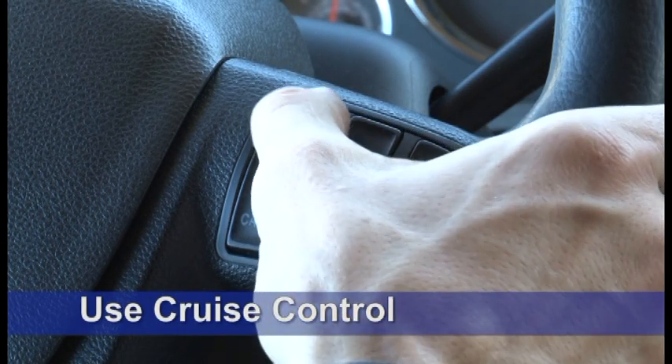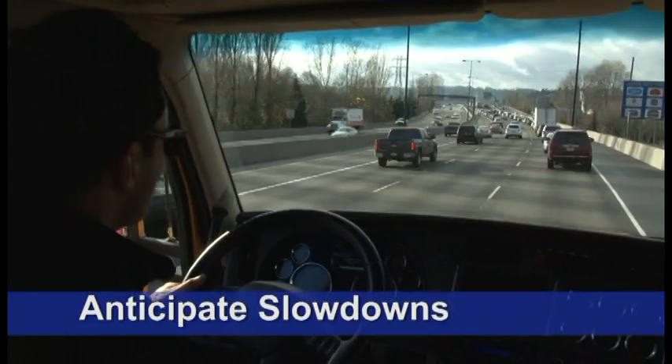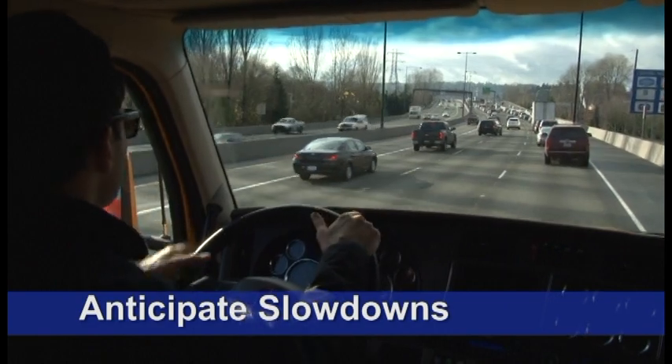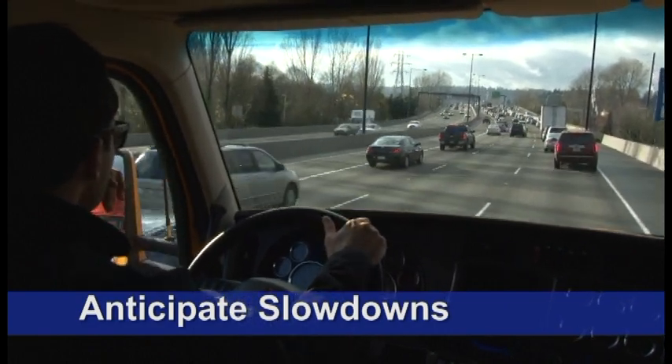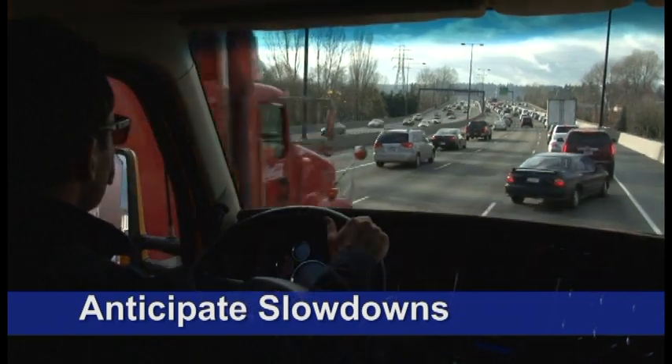You'll also save fuel by using the cruise control as much as possible, although not in inclement weather or congested traffic situations. When you see congestion up ahead, anticipate slowdowns and coast in gear, if possible to do so safely.